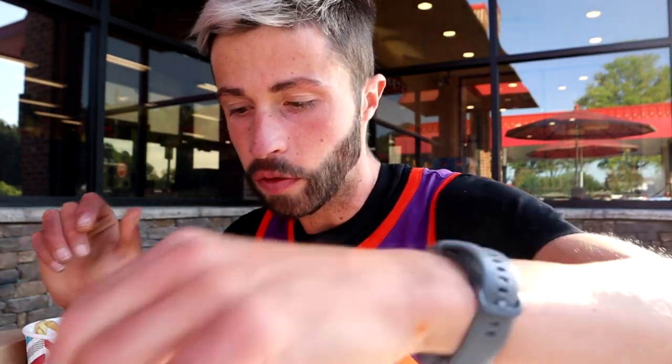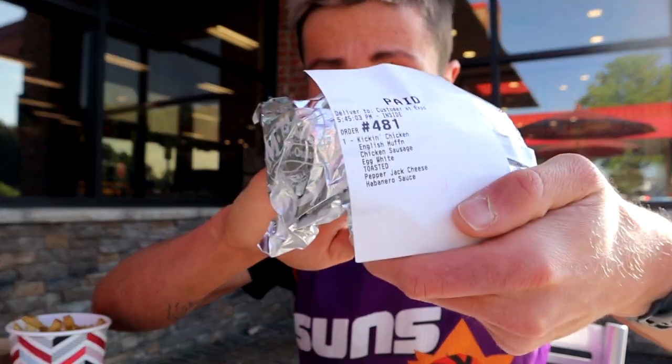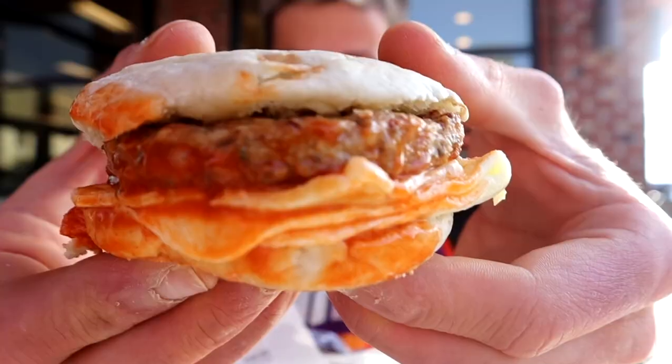I've made everything presentable just for myself, but it's still all wrapped in foil — I want to keep it in the foil for the temperature to keep it fresh. My goal was to get an appetizer, a bigger lunch meal, and a dessert — like a three-course meal. We got a lot of stuff, trust me. So you saw what I ordered — first up is our kind of breakfast: the Kickin' Chicken English muffin with chicken sausage, egg whites, toasted pepper jack cheese, and habanero sauce.